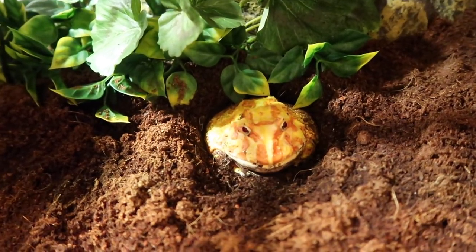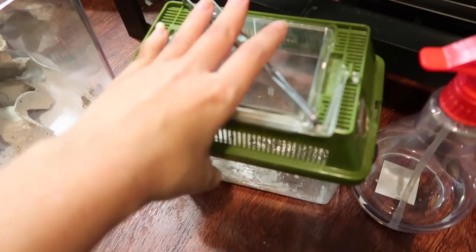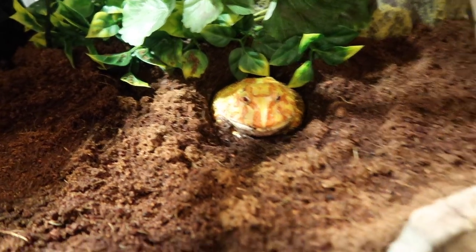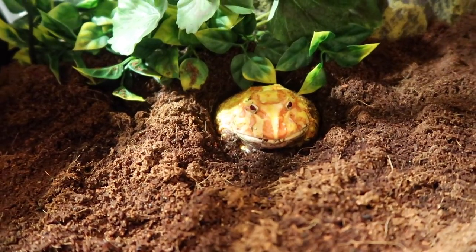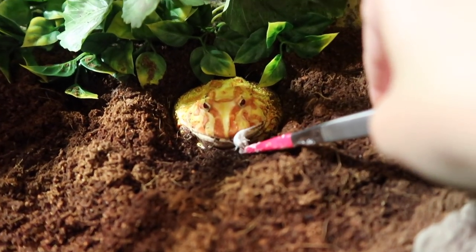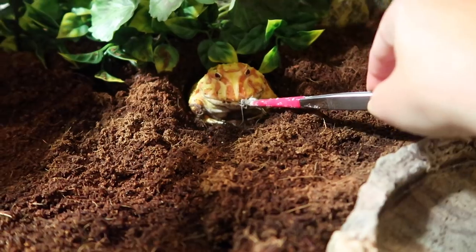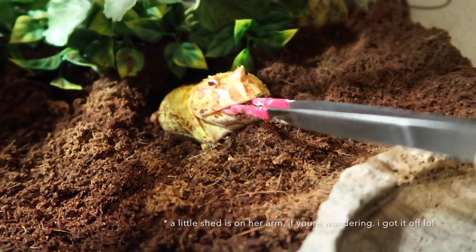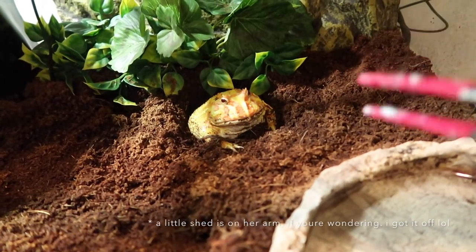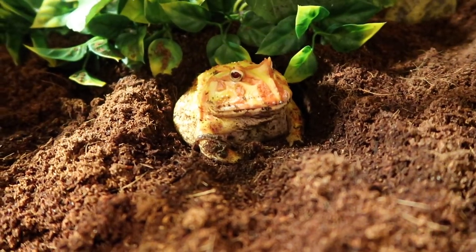Next we have Lemon, my Pac-Man frog. She's a little over a year old and she's super fat and pretty. We're going to feed her some crickets dusted in calcium powder with a bit of Reptivite mixed in. I'm also going to change her water while we're at it. I tong-feed Lemon so she gets minimal eco earth in her food. She loves her crickets!